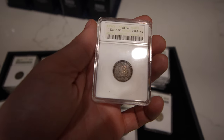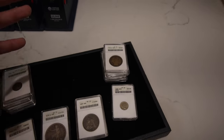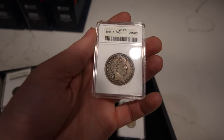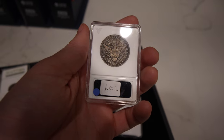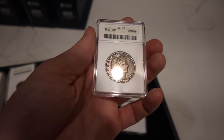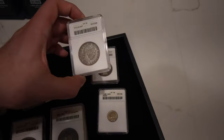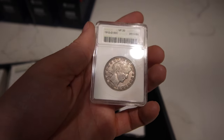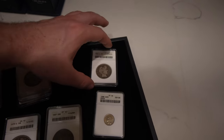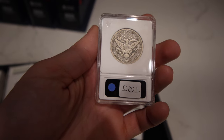Then we have what's probably the best cap bust dime of the group — a beautiful XF40, crusty looking, exactly how an XF should come. Then some nice barber coinage: a 1915-S barber half graded VF20, great little originality to it and very affordable. Also a 1902 barber half in VF30, a 1912-D in VF20 — a lot of these I felt were undergraded but we'll let them go as they are. Then a '96-L in Fine 12 — cool coins to have, especially when they're so affordable, and they could start a nice set.